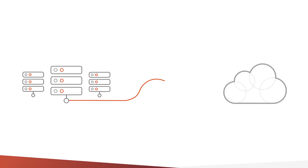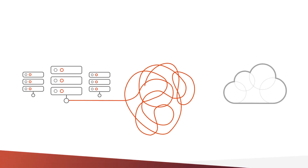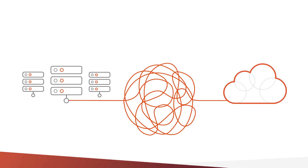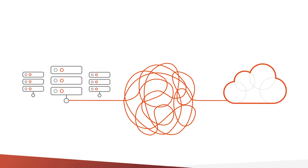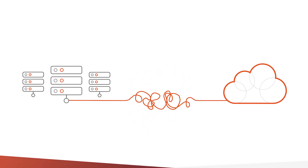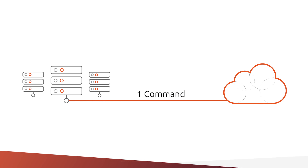Deploying your private cloud can be a daunting task. In most cases, it involves configuring and provisioning several complex components. It can cause headaches even for experienced infrastructure engineers. But what if it doesn't have to be that way? What if you could deploy your own cloud in minutes with just one simple command?